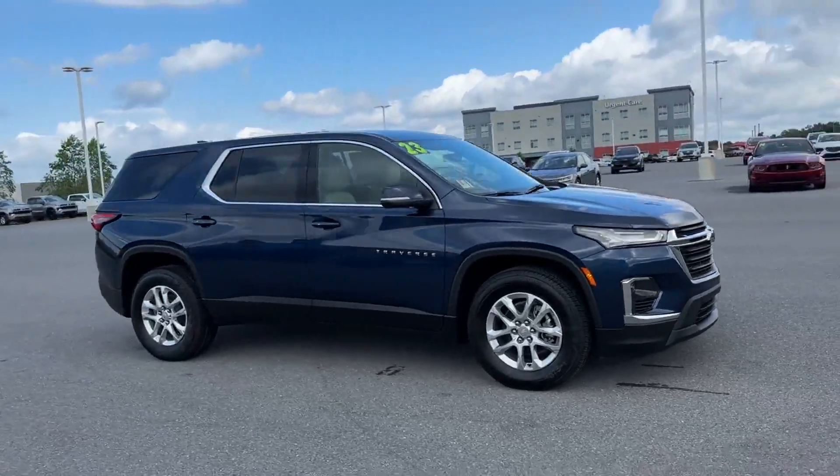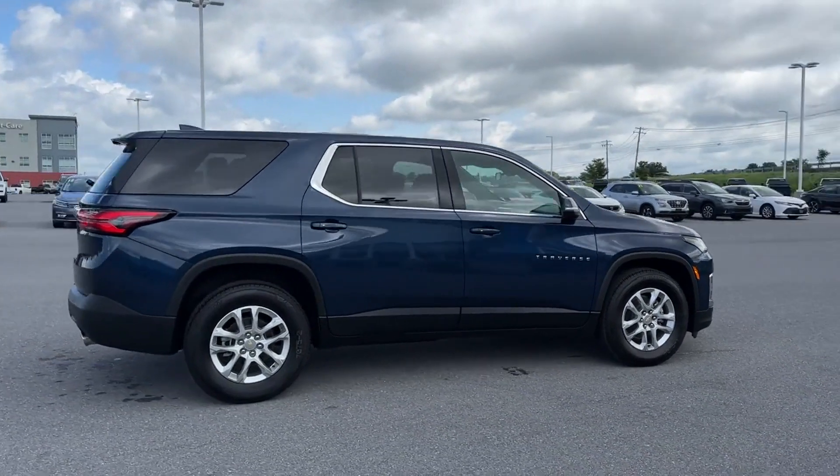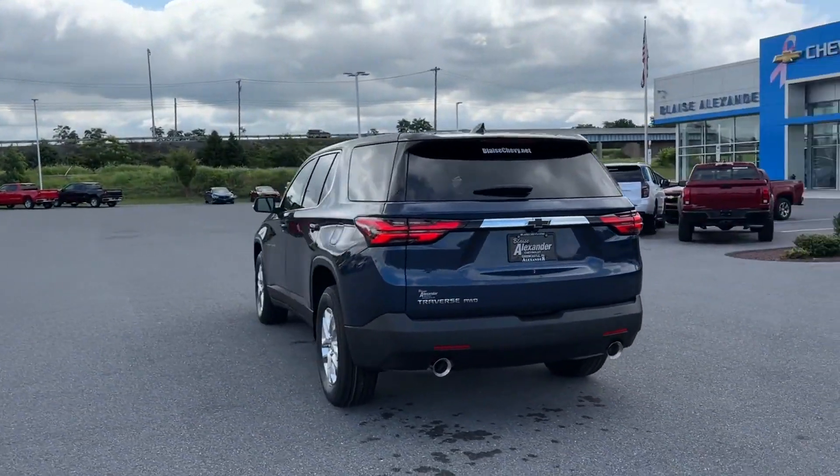2023 Chevrolet Traverse — this SUV offers space as well as power and performance, designed with its driver and passengers in mind with features like lane keeping assist and lane departure warning.